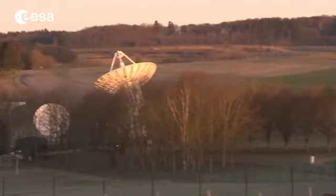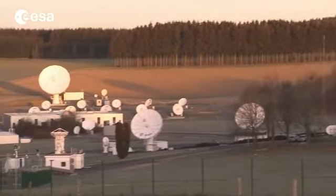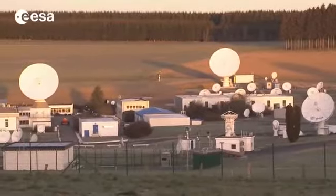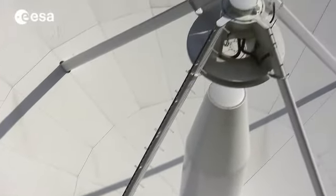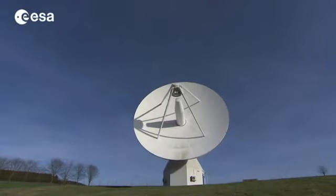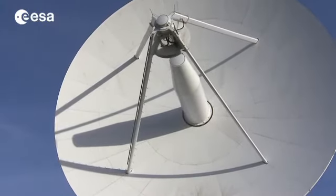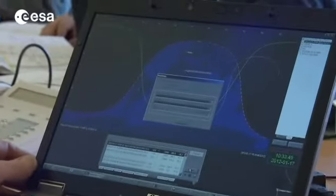As the sun comes up over the Ardennes forest in southern Belgium, ESA's Redue ground station is ready to receive signals from a pair of satellites 26,000 kilometres away in space. This antenna has been built for Galileo, the new European satellite navigation system. Scientists and engineers here are testing the signals from the first two Galileo in-orbit validation, or IOV, satellites.